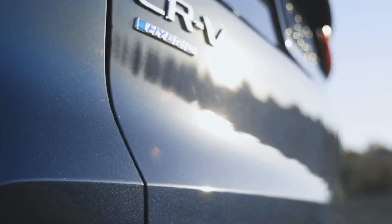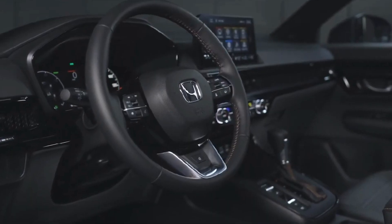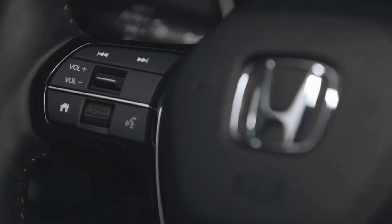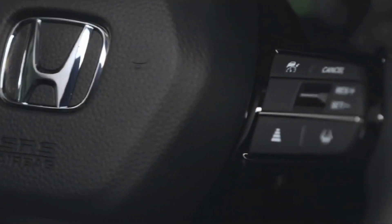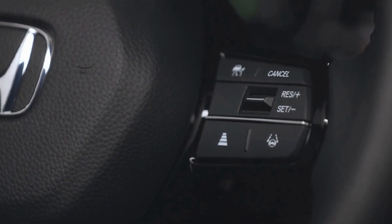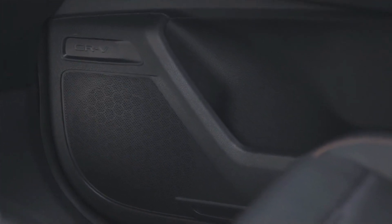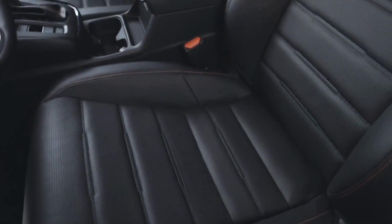Front-wheel drive is standard with a continuously variable transmission, and all-wheel drive is an optional upgrade. The hybrid CRV is also distinguished by its distinctive exterior design, which includes hybrid badges and blue accents. Inside, it has plenty of room for passengers and cargo, along with standard features like wireless charging, a touchscreen infotainment system, and advanced driver assistance systems.